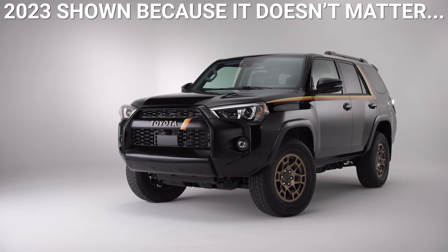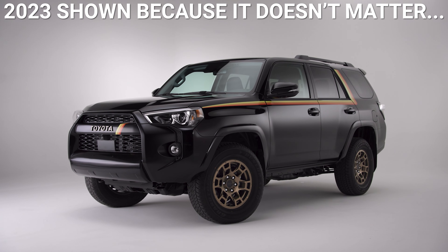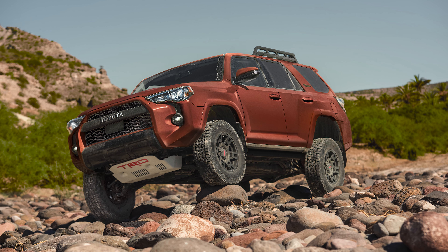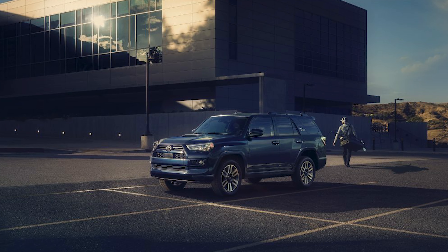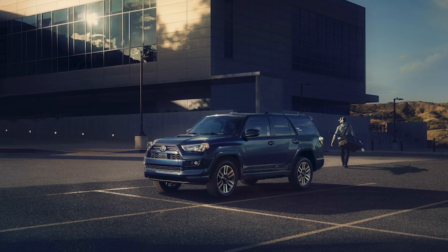Fast forward to today where I'm 43 and the 4Runner gets a new color for the TRD Pro model. It's called Terra and it's actually pretty cool — it's sort of a bronzed red that I bet looks rather awesome covered in trail dust. There's another color available called Underground, which I assume is this one here, but Toyota didn't spell it out in the press release, so I don't know.